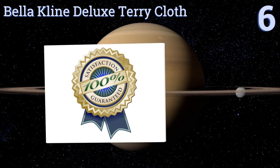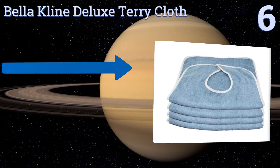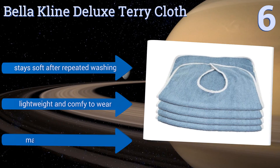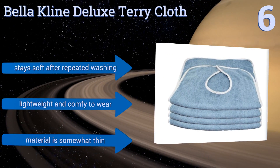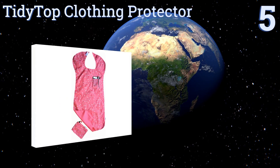Moving up our list to number six, the simple construction of the Bella Klein Deluxe Terry Cloth makes it an excellent choice for caregivers, nursing homes, and hospitals. It works for both men and women and sports a chambray blue color with contrasting white trim that looks clean and classy. It stays soft after repeated washing and is lightweight and comfy to wear, however the material is somewhat thin.